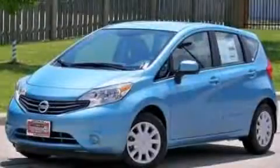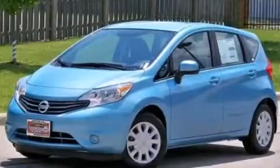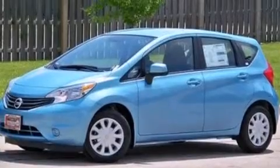This is a brand-new 2014 Nissan Versa. It features a 1.6-liter four-cylinder engine and a manual transmission.